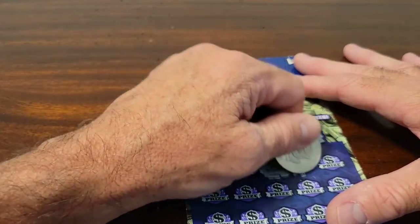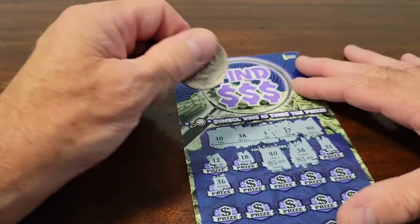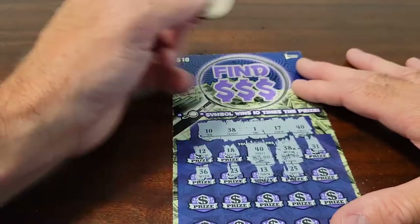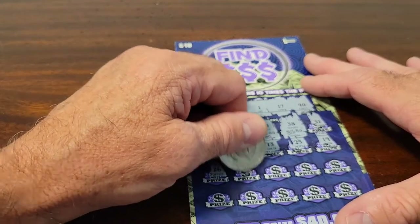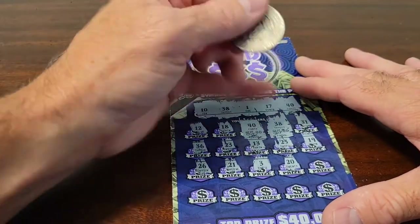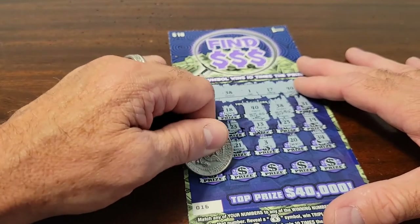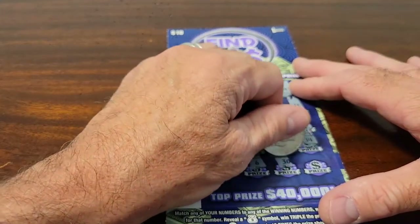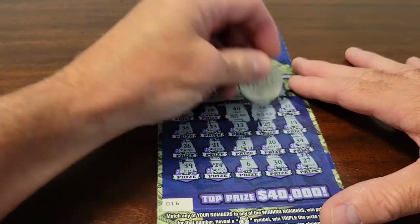38 — yeah, there you go, another five. $5. That's $10. 31 — that's a winner. 25, no. 19, no. 26, no. 21, no. 3 is not a match. 20, no. 34, not a match. Final row: 24, 6, 30, 27. So we've got two fives, so we've got $10. That one's $10 back.